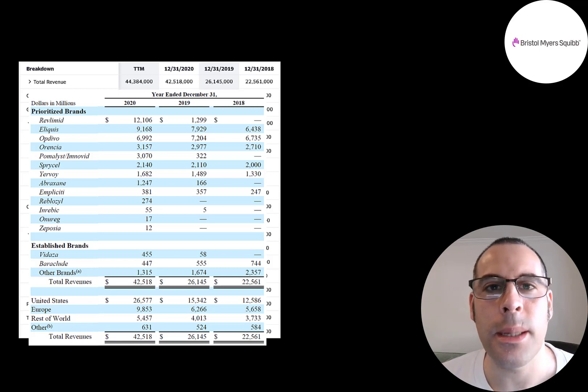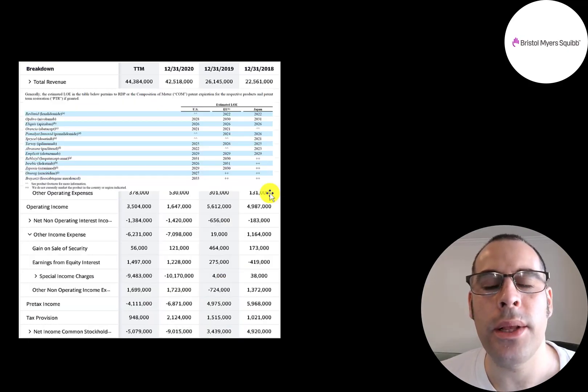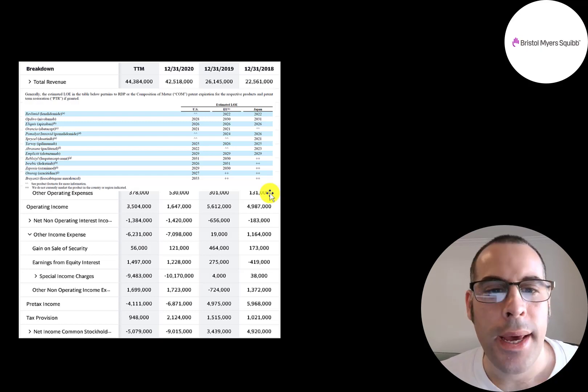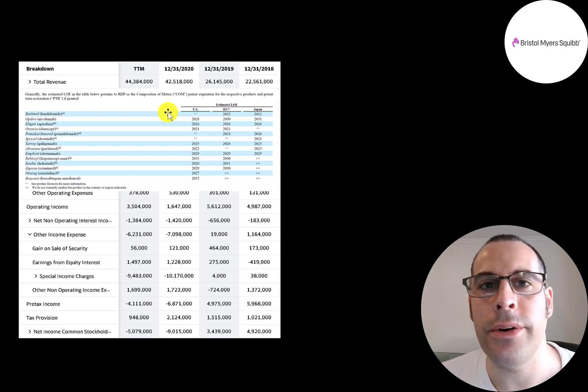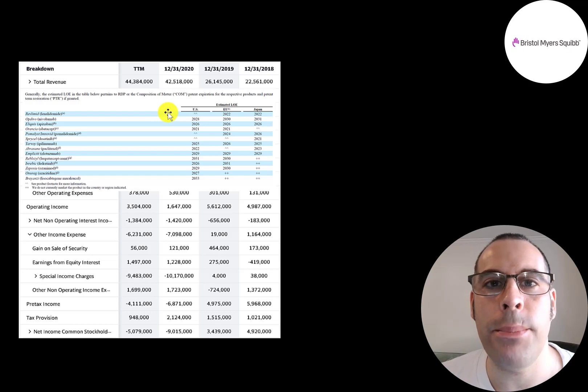When you look at a drug manufacturer, you want to look at current drug revenue and pipeline drugs, but also when patents expire. Revlimid's patent is expiring next year, so sales will decrease a lot starting in 2023. When a patent expires, that doesn't mean the company can't sell the drug — it just means other companies can sell a generic form. Some customers will buy generic to save money, but others will still pay a premium for the branded version.